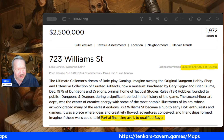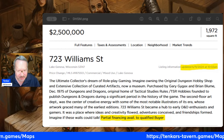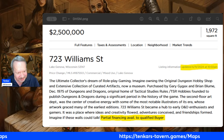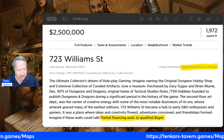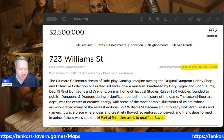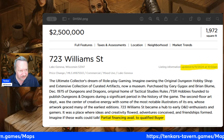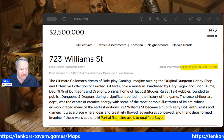Imagine owning the original Dungeon Hobby Shop and extensive collection of curated artifacts. I hope you're reading along with me — I hope you're catching the capitalization because it's special. A museum purchased by Gary Gygax and Brian Bloom, December 1975, Dungeons & Dragons. As painful as this is for you to listen to, it is at least as painful for me to read this butchering of the English language. But I will continue. You know, this is one of those instances where I think AI writing should be brought into the equation. It may certainly help.